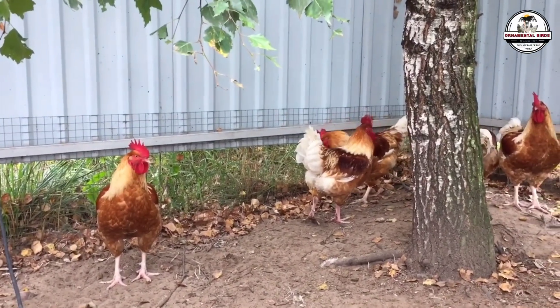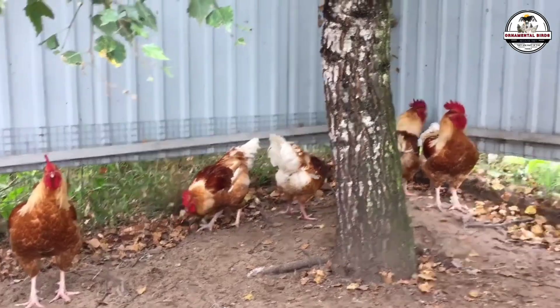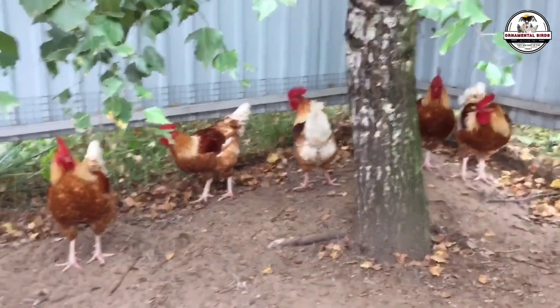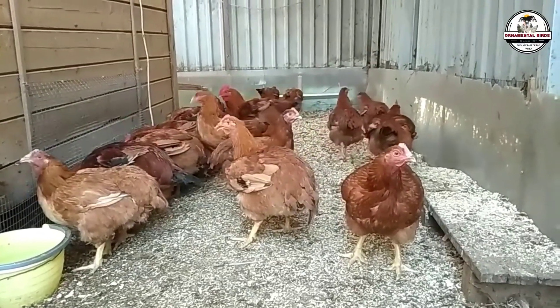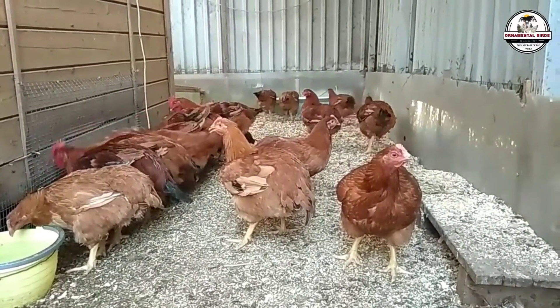They took roosters from their local heritage stock — true warriors that can withstand heat, rain, and local diseases — and crossed them with high-output industrial hens selected for record-breaking growth. The result? A bird that retains the firm texture and deep flavor that premium customers pay top dollar for, but hits market weight in just about 60 days. This is not a magic breed you buy at a store; it's a production system based on strategic genetic engineering.